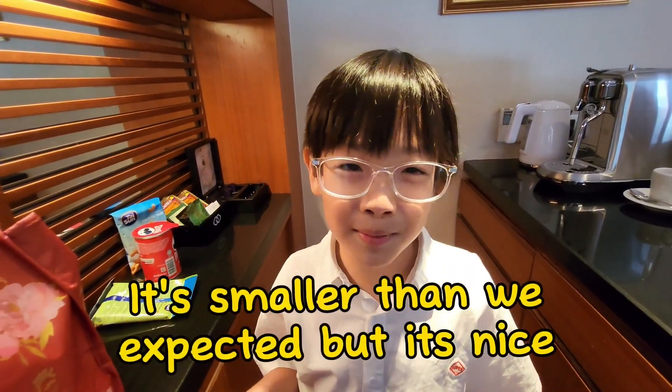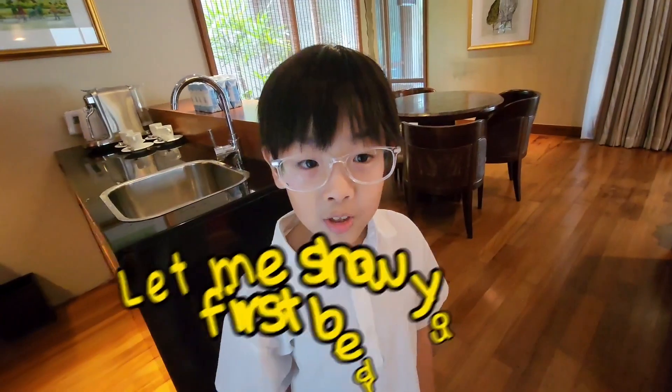It's smaller than we expected but it's nice. Let me show you to the first bedroom.